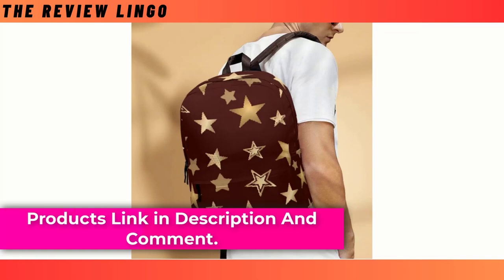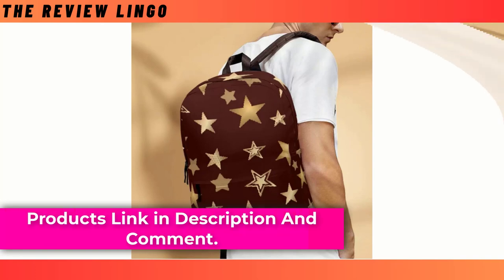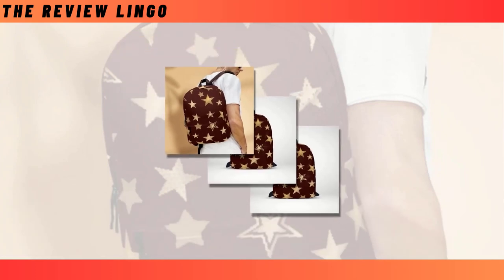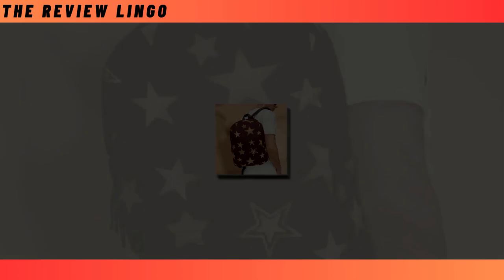Whether you're heading to school, work, or a weekend adventure, this backpack promises to make a statement while meeting all your practical needs. You will find the product link in the description and comments.